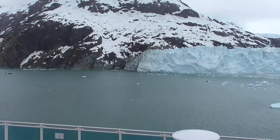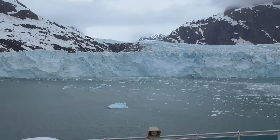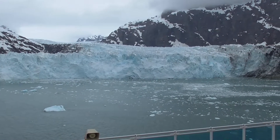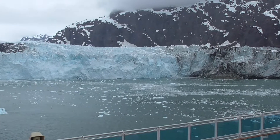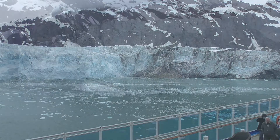Standing nearly 80 meters or 250 feet above the water, with a third more of that height reaching underwater, the Marjorie Glacier climbs up the Tar Inlet some 35 kilometers, where it climbs almost 4,000 meters above sea level up the southern slopes of Mount Root.